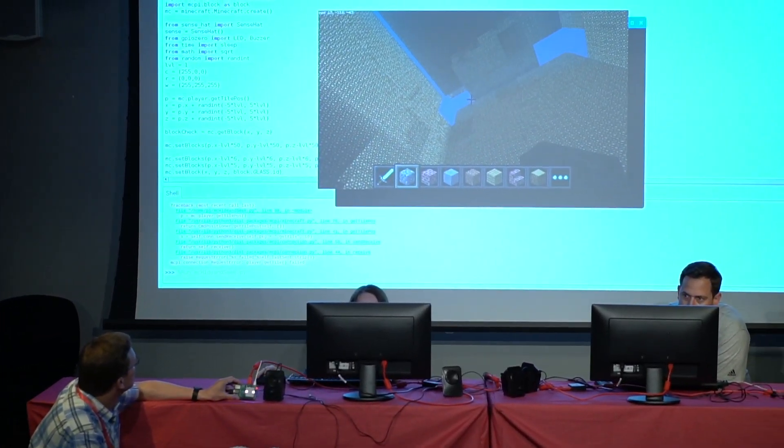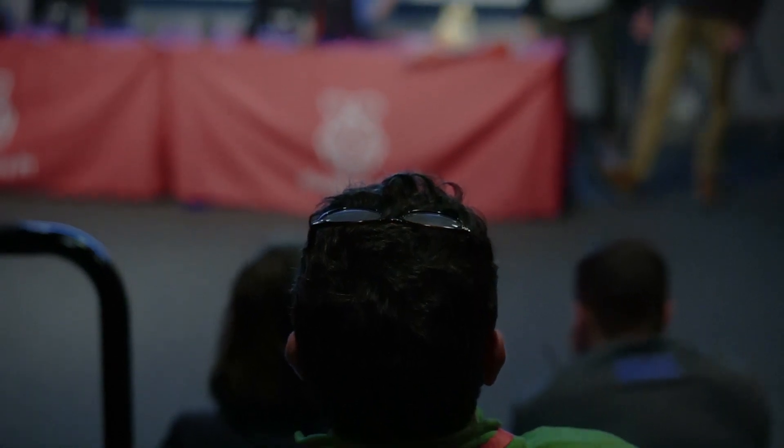We're here in the makerspace, and we always look for organizations that have similar missions and similar values. We've made a lot of really good connections here in Jersey, and we're really happy to be hosting Pi Academy here. We're looking forward to working with these educators as they go out into the world and continue to create things with the Raspberry Pi computer.